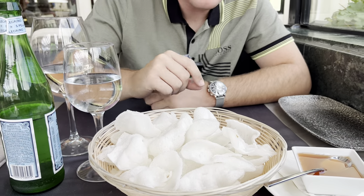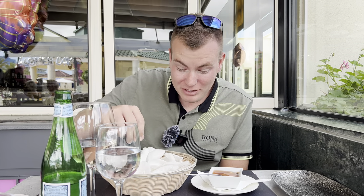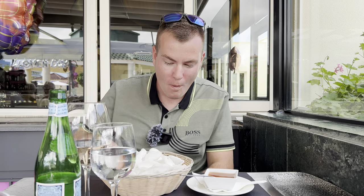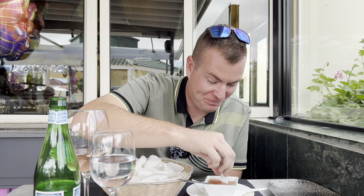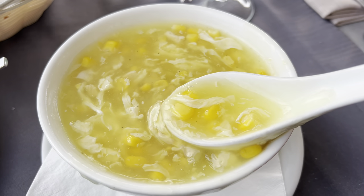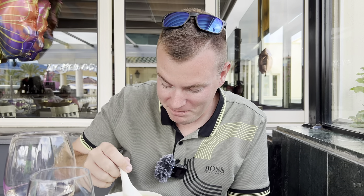Not only are the prawn crackers good in here, but there's an added bonus - Laura can't have any, so I get them all to myself! I've got a sweet and sour sauce for dipping. Now the chicken and sweet corn soup has arrived - I know it's good because I had it just a week ago on the teppanyaki table with dad. It's got a slight peppery taste, really nice - not too thin. Delicious starter.